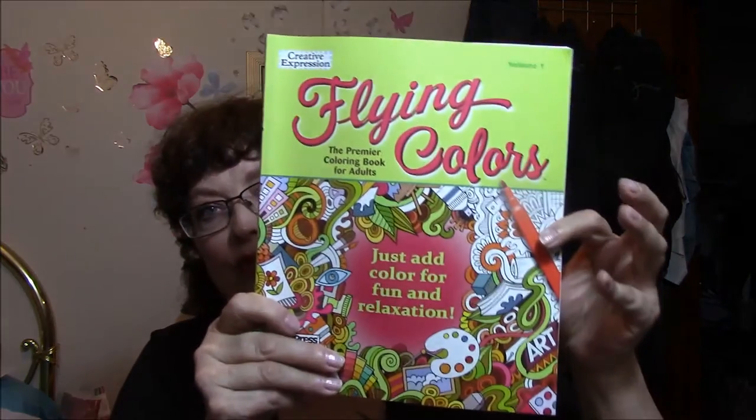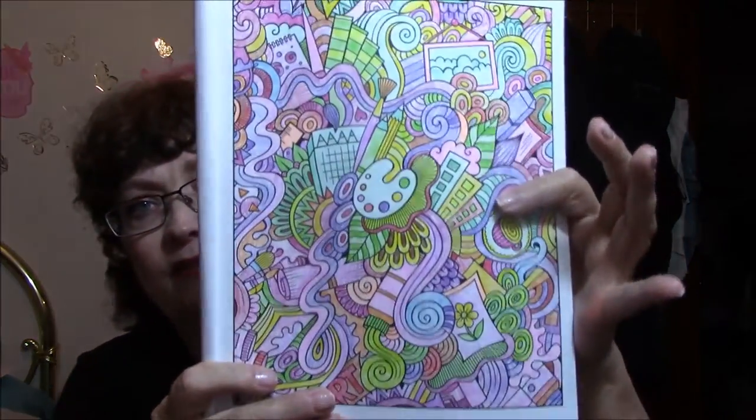This one here is Flying Colors, the premier coloring book for adults — just add color for fun and relaxation. This is a volume one too, so it must be a recurring thing. This is the one that I have just been working on. This one here I did when I first got the book — I got this the same time as the other one, beginning of December. This was done with colored pencils.